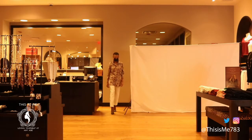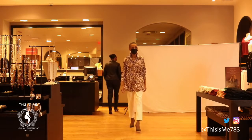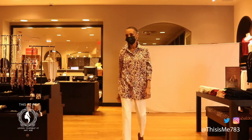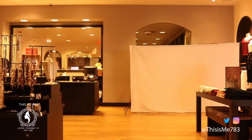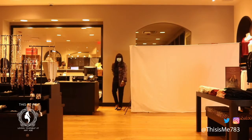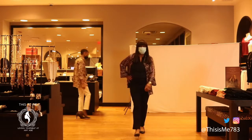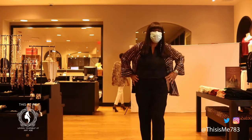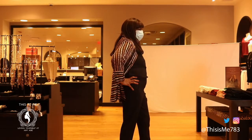Teresa has our no-iron cheetah popover, also in our ponte five pocket pant. And Diane has our traveler animal splice jacket, with our shirt-tail hem sleeveless blouse, and our so slimming Juliet ankle pant.